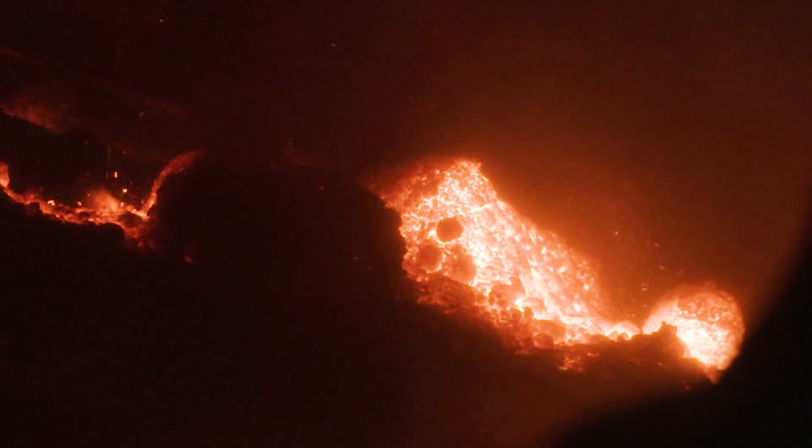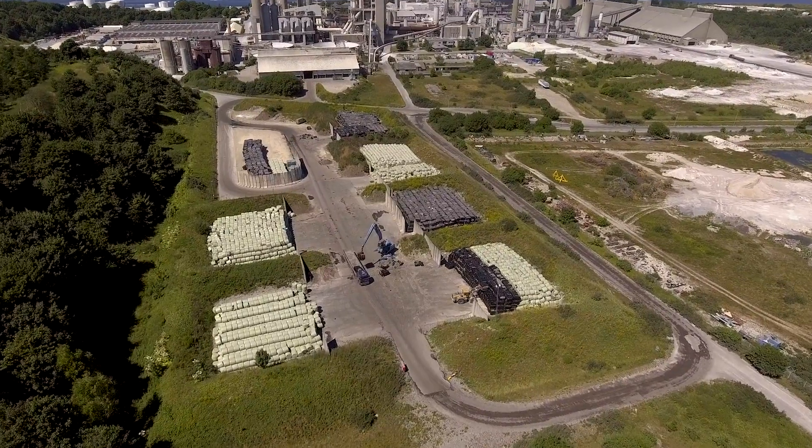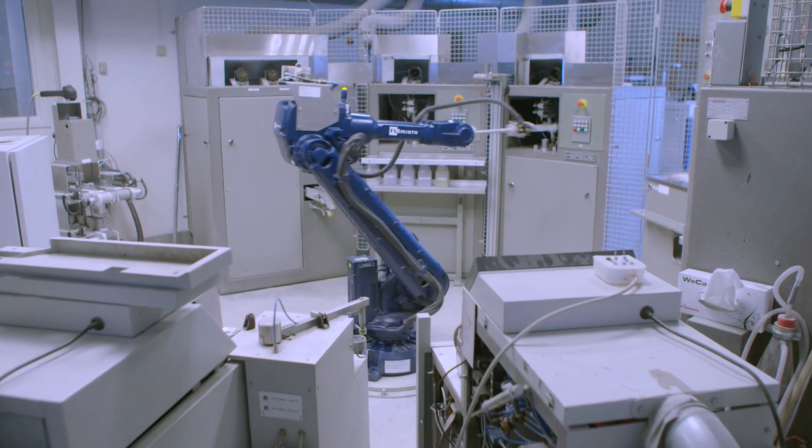Heavy machines, extreme chemical and physical processes, large-scale production and sustainable development — all that and more at Albor Portland.